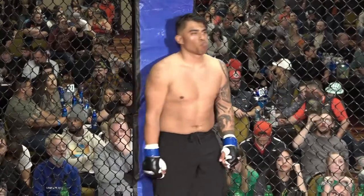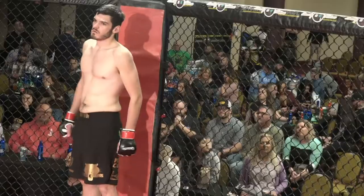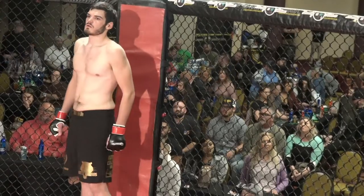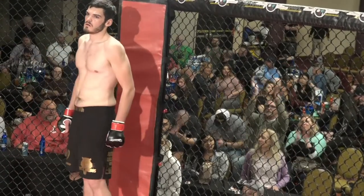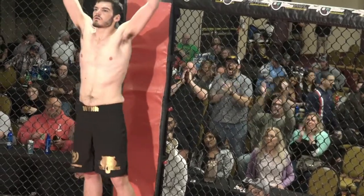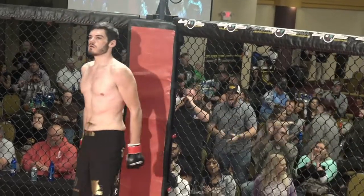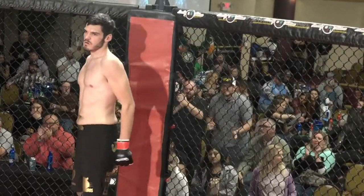His opponent across the cage, fighting out of the Nebraska Lottery Red Corner, a freestyle fighter sitting 6'4", weighed in at 190 pounds. Tonight he is making his amateur debut, representing Championship Fitness and fighting out of La Vista, Nebraska: Zach Wynn. Your referee, Big Fitz.